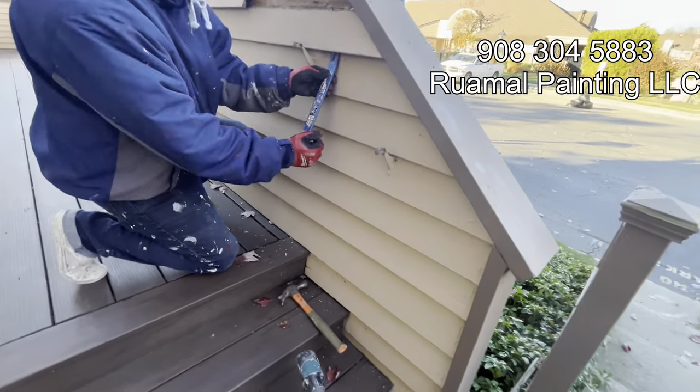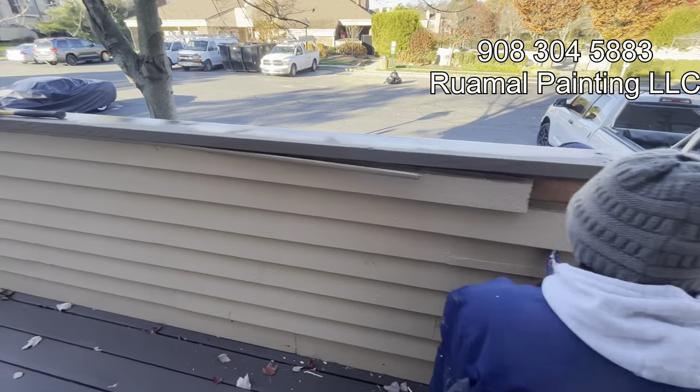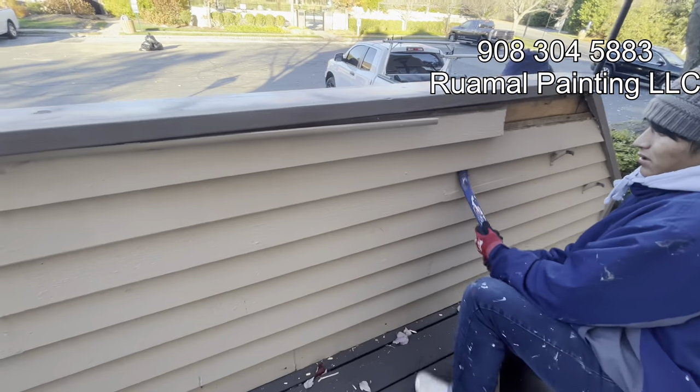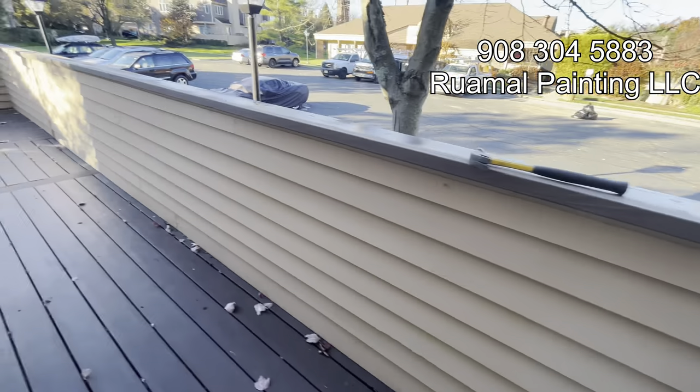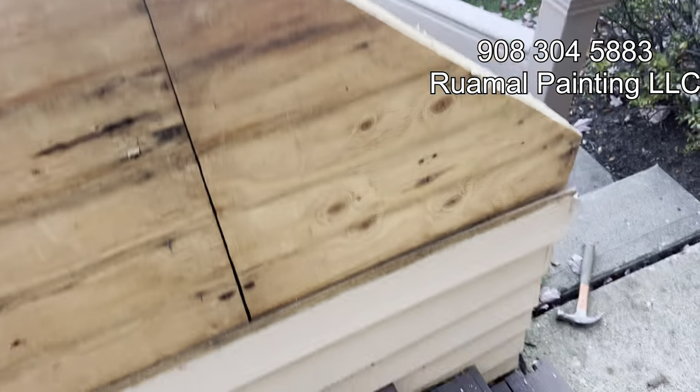Does your deck need a facelift? Ruimal Painting LLC tackles any project, big or small, to ensure your home's exterior looks its best. In this project, let's see how they transformed a tired-looking fence into a beautiful and functional part of the homeowner's entrance.